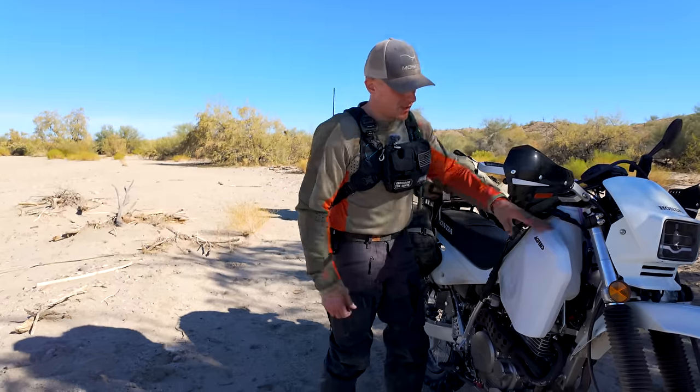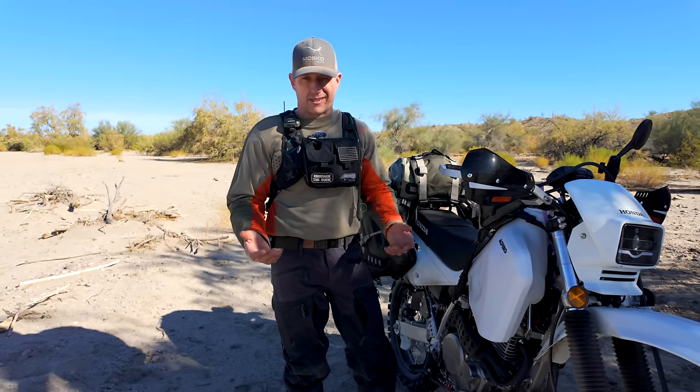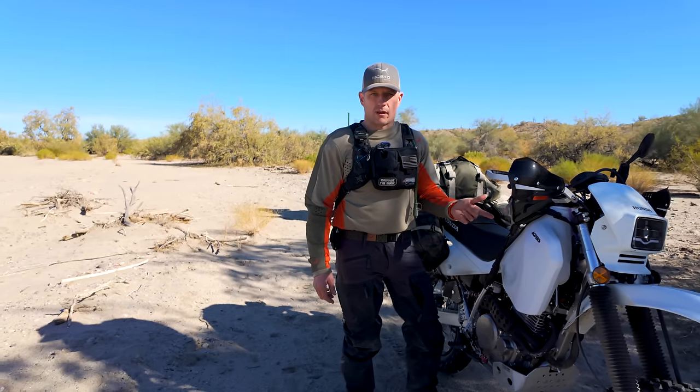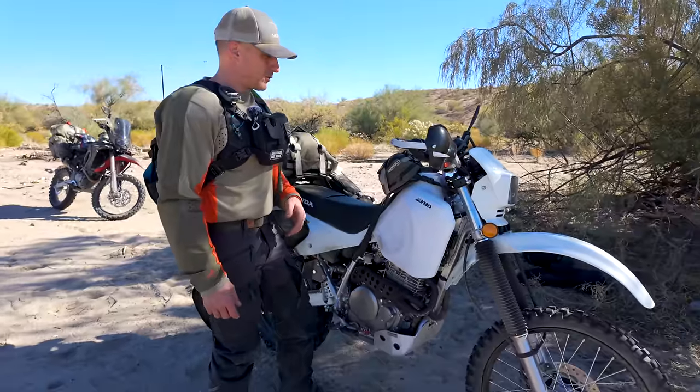Moving on to the gas tank — we have a plastic gas tank over the metal stock one. Plastic isn't going to dent like the metal one will if you crash or hit rocks. And this is 5.8 gallons, whereas the stock one is 2.8 gallons, so we're getting basically double the amount of fuel.